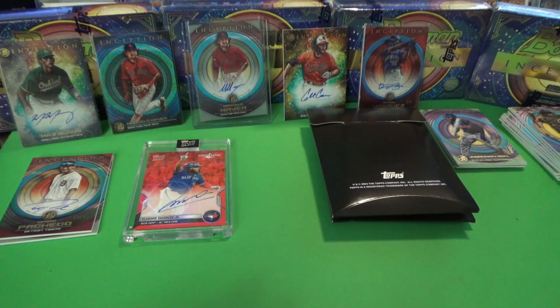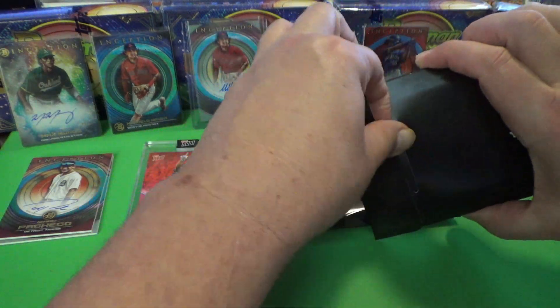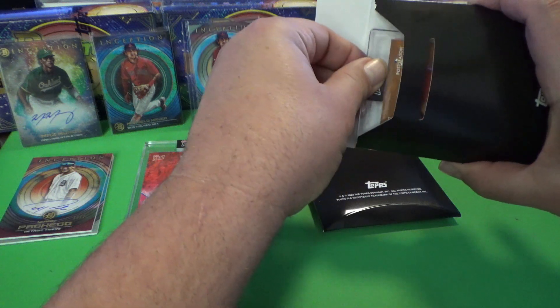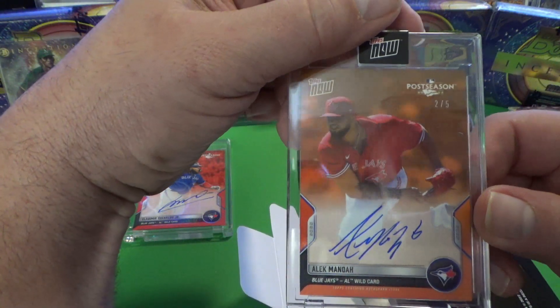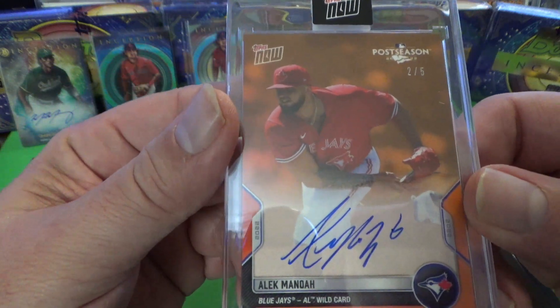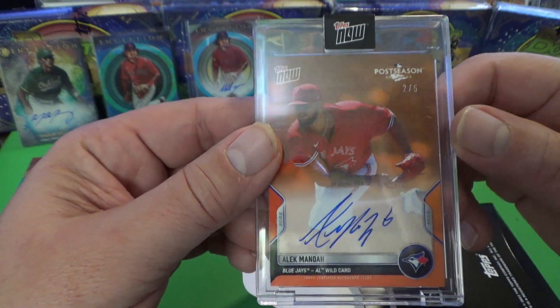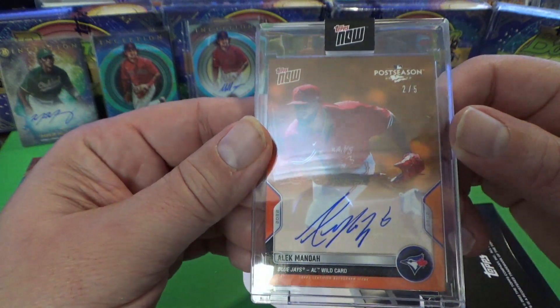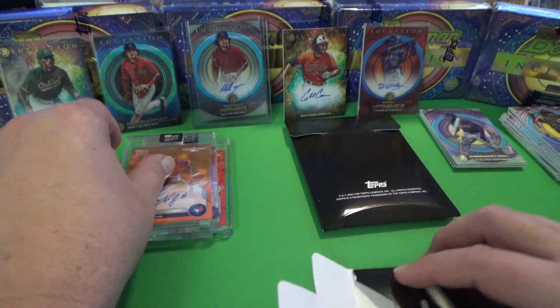I wanted to get these opened before I go to the show in Shipshawana because I want to put them out on my table and sell them. Next up is Alec Manoa — Alec Manoa, number 2 of 5. Number 2 of 5 — this is just huge. Very, very short print. Number 2 of 5 of the Manoa. Wow.